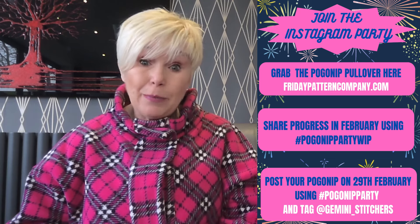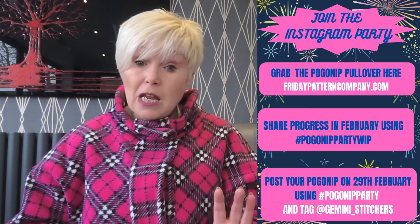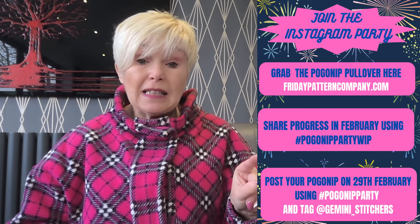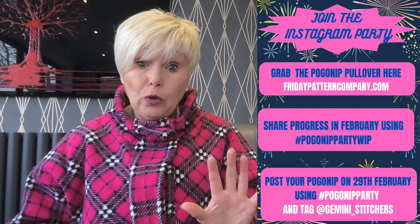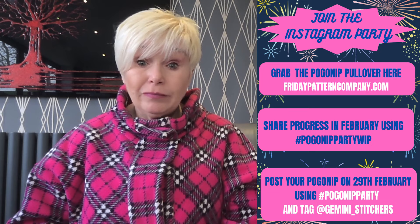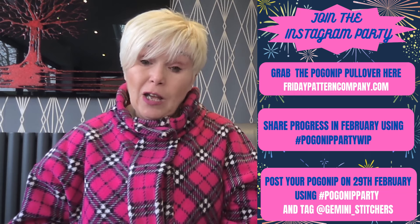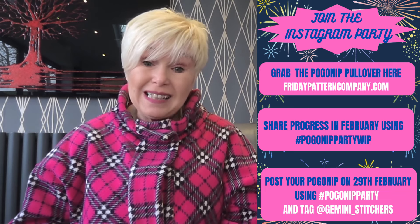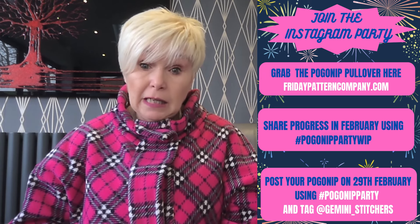Tag me into the post so that I don't miss putting you into the draw for all the yummy prizes. Tag me at Gemini underscore Stitchers and you will go into the draw on the 29th. Now, anybody is welcome to join in and post. However, unfortunately, because a lot of the prizes are fabrics and postage rates are crazy at the moment, we're restricting it to UK mainland only for the prizes.